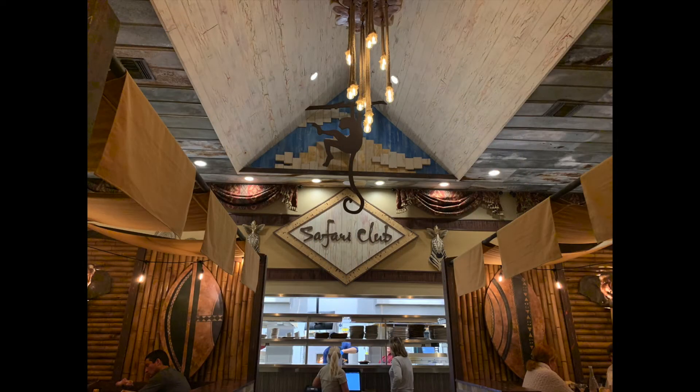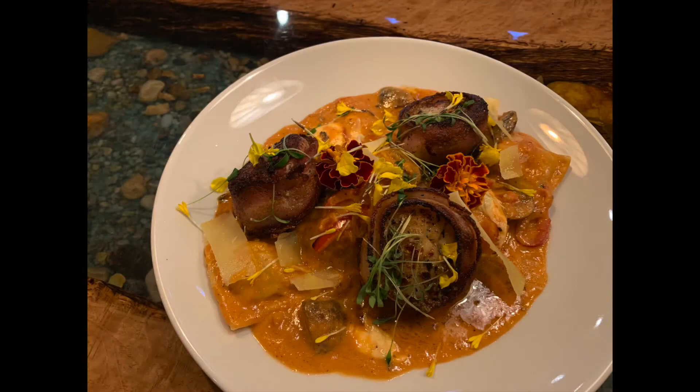Be certain to ask about a chef's special that may not be listed on the printed menu. One day we visited, Sous Chef Emilio Urban had prepared a special dish of bacon-wrapped scallops with winter squash pasta.